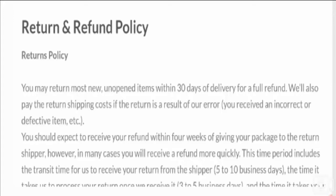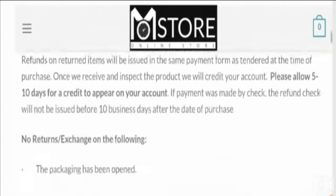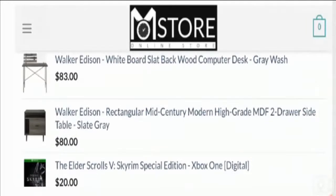We found no customer reviews on the website or anywhere on the internet for Mostoread — again a negative sign. There are many loopholes, and the trust index score of the site is just two percent, which is very bad. This low trust rating makes the site quite suspicious.